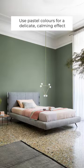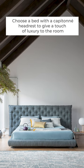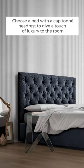3. Use pastel colours for a delicate, calming effect. 4. Choose a bed with a Capitaine headdress to give a touch of luxury to the room.